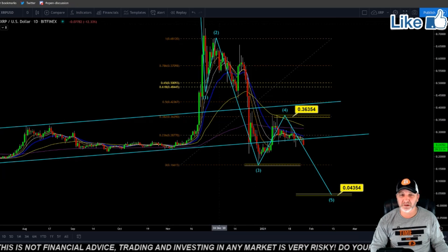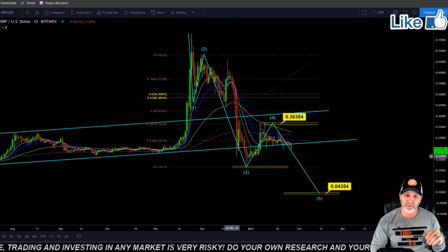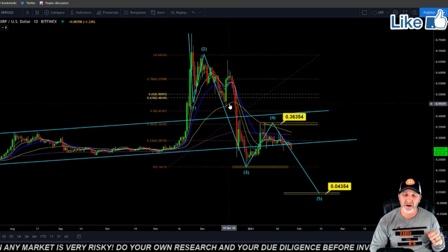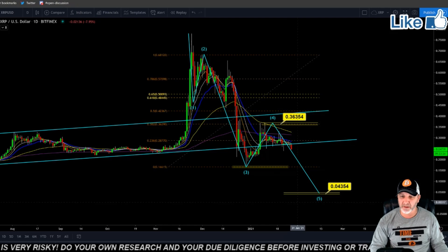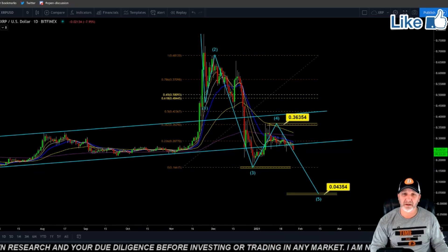XRP — still looking for that $0.04. We made this chart looking at it as a five-wave structure and it played out almost perfectly so far. We made this back in December before Christmas. I'm still looking for that $0.04. Other than that, XRP is dead in my opinion.